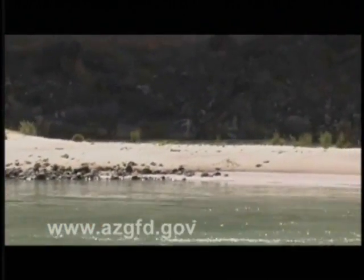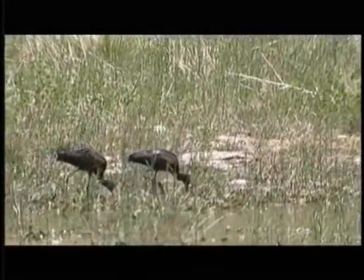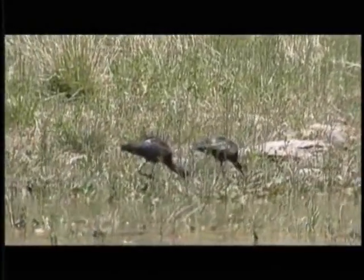I am excited that the research taking place in conjunction with the high flow test is being conducted using an ecosystems-based approach. In order to understand the ecosystem, we must understand the linkage between physical processes, such as the movement of sand, and the biological community that exists within the Grand Canyon.